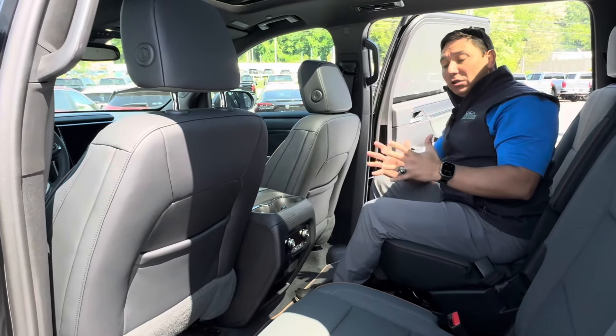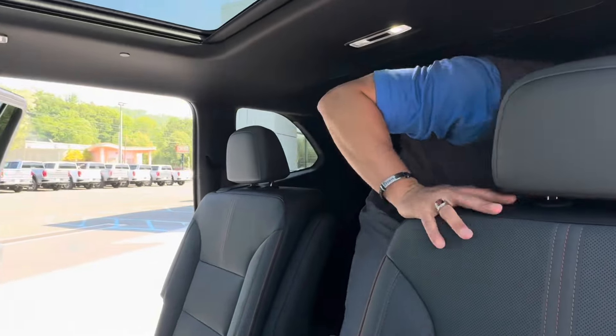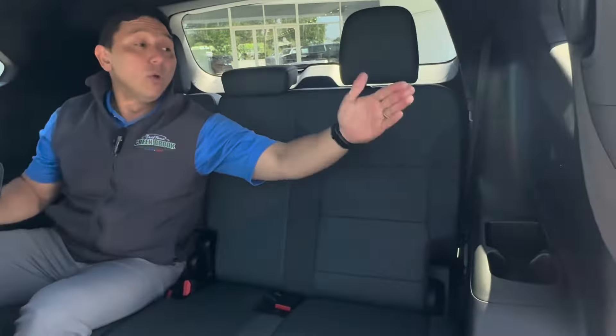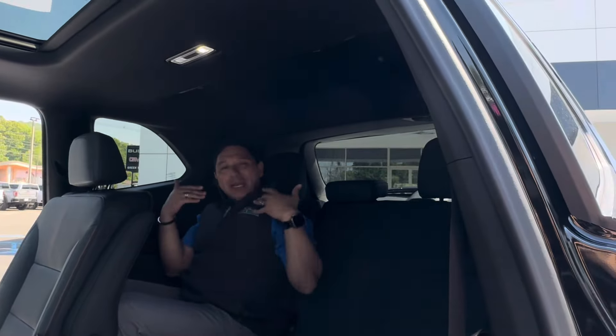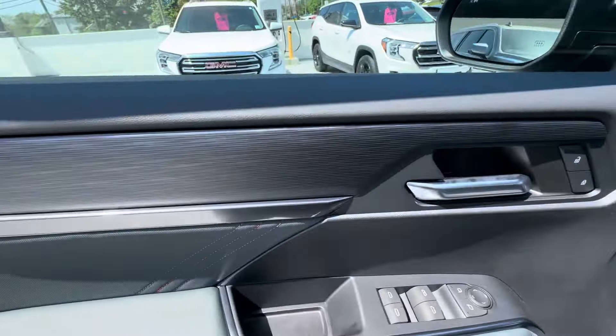One of the big changes is the third row. Watch me climb in here and see how much space I have. Even with the second-row seats in position, there's a lot of room back here in the third row. We have cup holders in the third row, USB-C ports in the third row — so whether it's kids or adults back here, phones can charge easily. We also have vents, so people in the third row will be nice and comfortable. Definitely an amazing design for this Acadia.